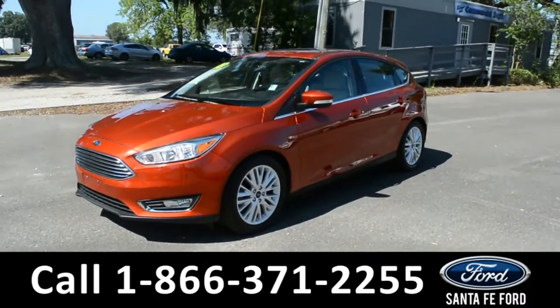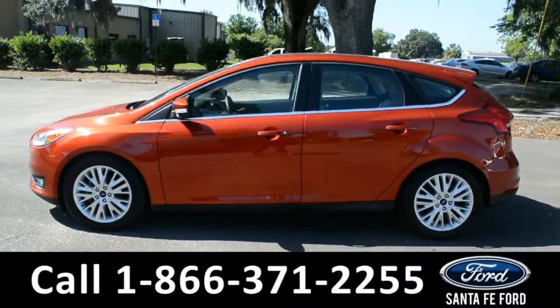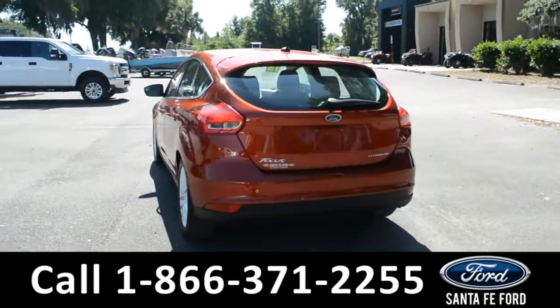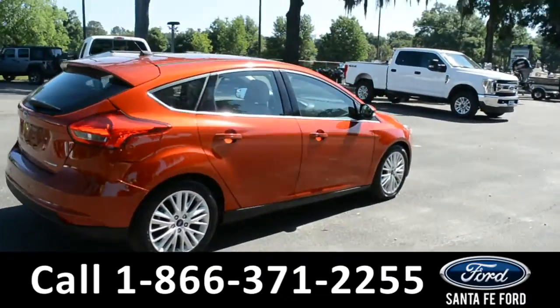This 2018 Ford Focus Titanium Hatchback has fog lights, alloy wheels, tinted windows, remote keyless entry, remote start, keypad door lock, and a spoiler. For more information, remember to visit us online at SantaFeFord.com.